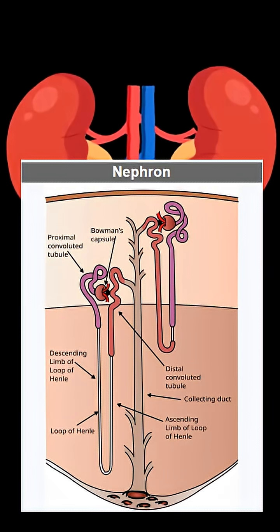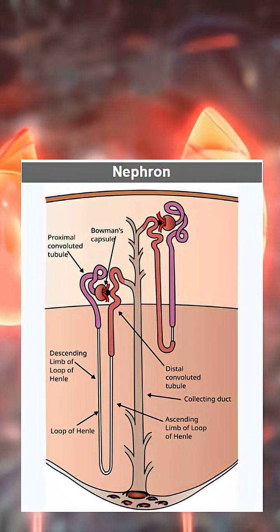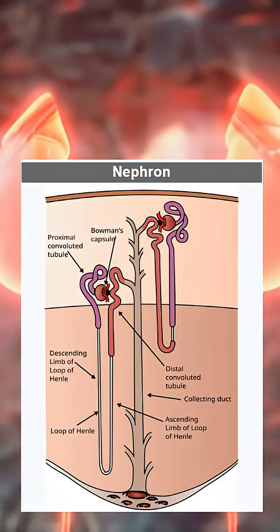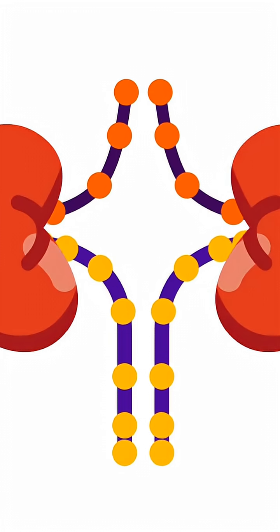Each kidney contains about 1 million nephrons, microscopic processing units. Together, they produce a glomerular filtration rate of about 120 milliliters per minute. That means your entire plasma volume is filtered more than 60 times every day.